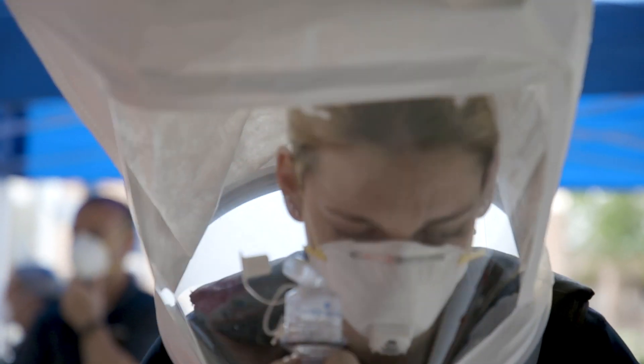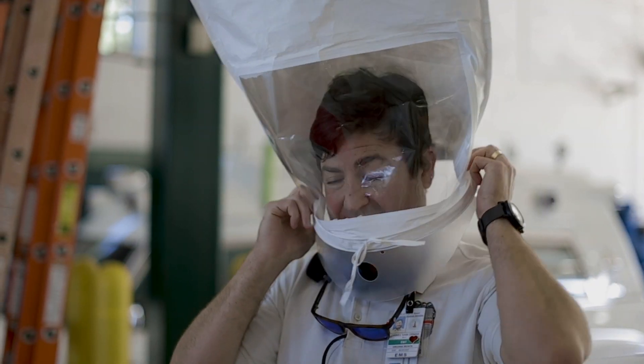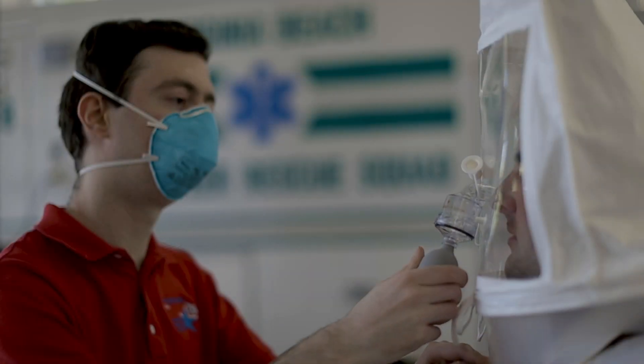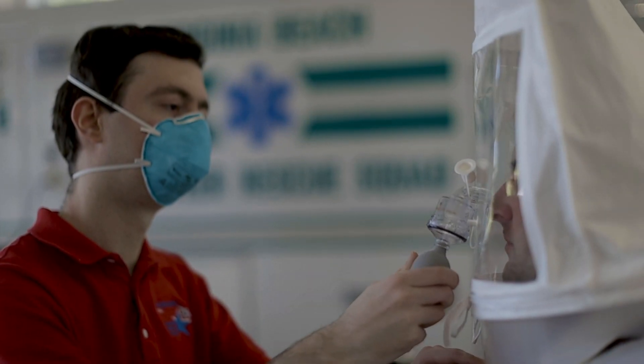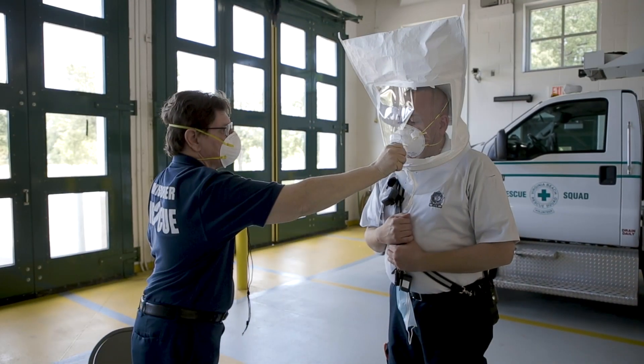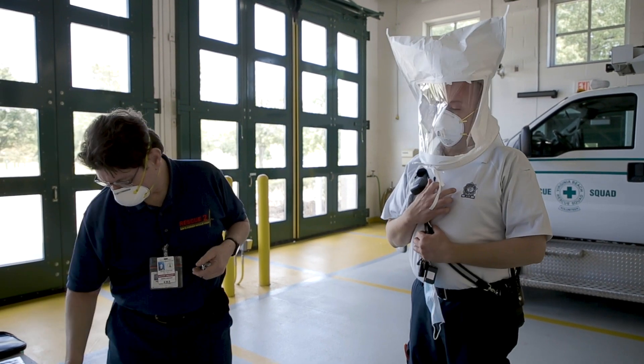Another version we're using in the field is called subjective or qualitative fit testing. The testers are blowing a special mist into hoods that our members are wearing, and the mist is something they can easily taste and smell. If they taste or smell it while wearing the mask, we know the mask isn't fitting right. If they go through the whole process and are unable to sense the mist, then we know that the coronavirus wouldn't be able to get in either.